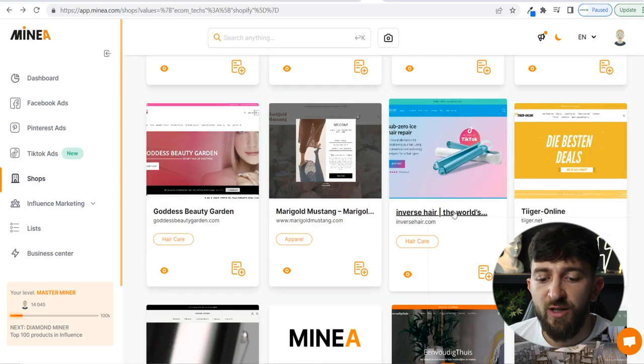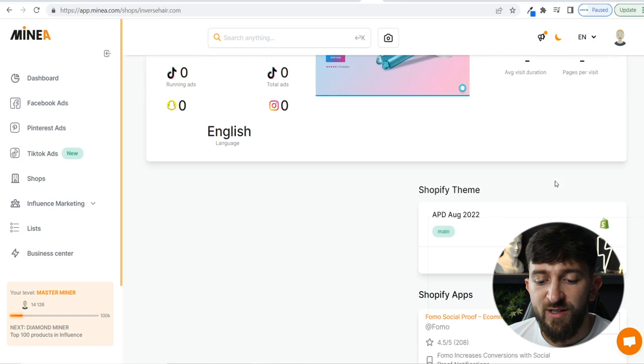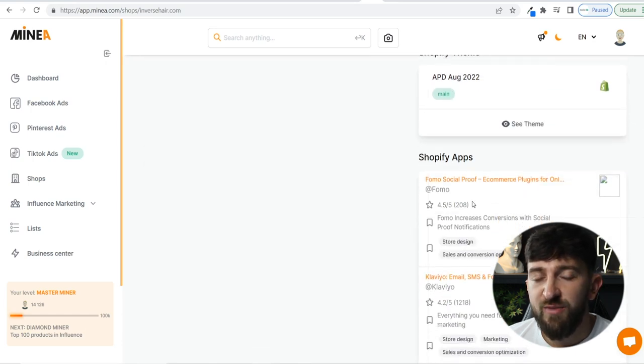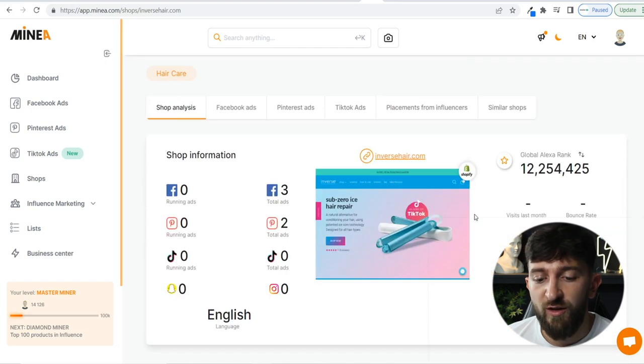The Store Analysis shows it's running three Facebook ads and two Pinterest ads. Scrolling down, you can also see the theme and all the apps the store is using — which is super powerful, so you can add those apps to your own store. They're using a FOMO social proof app, Klaviyo for email marketing, Pixel Pop for pop-ups, and Stamped.io for product reviews. You can go and have a look at the apps that particular stores are using, then add them to your store if applicable.